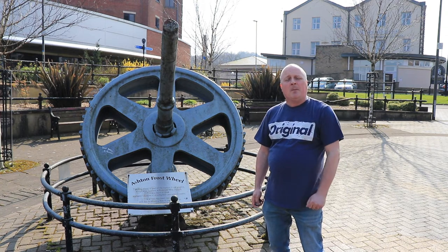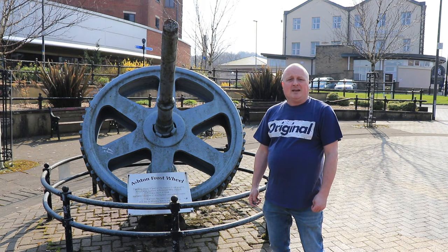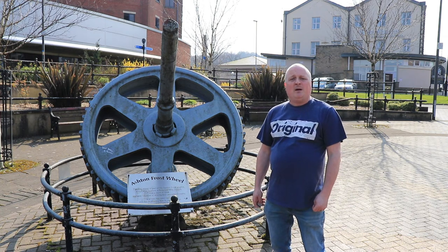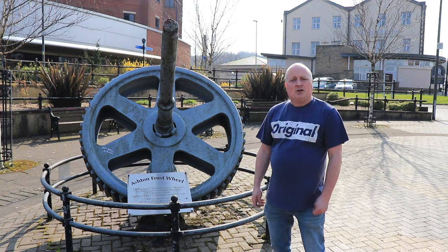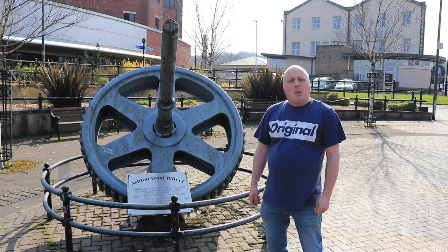Just to my left is the Globe Works, which also played a huge part in Lancashire's industrial revolution. The big company here was Howard and Bullers, who made spindles for the industry. This whole area was massive and played a big part in the industrial revolution. We're going to go later on and show you an area where there was a mill and a weir. Thank you.